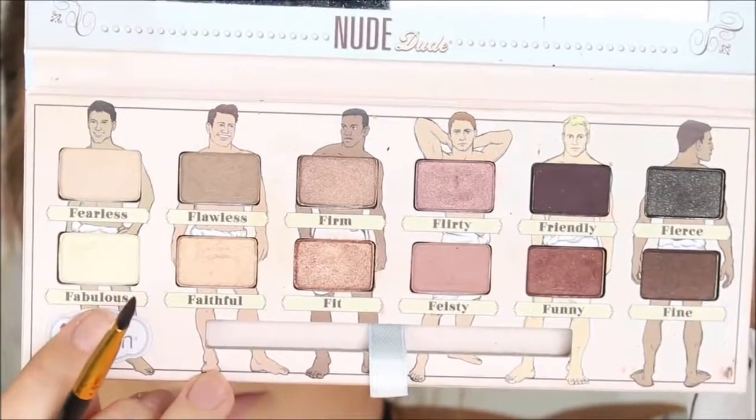I'm going to be using this colour called Fabulous — it's a beautiful shimmering highlighting colour just to brighten the inner corners of my tear ducts.